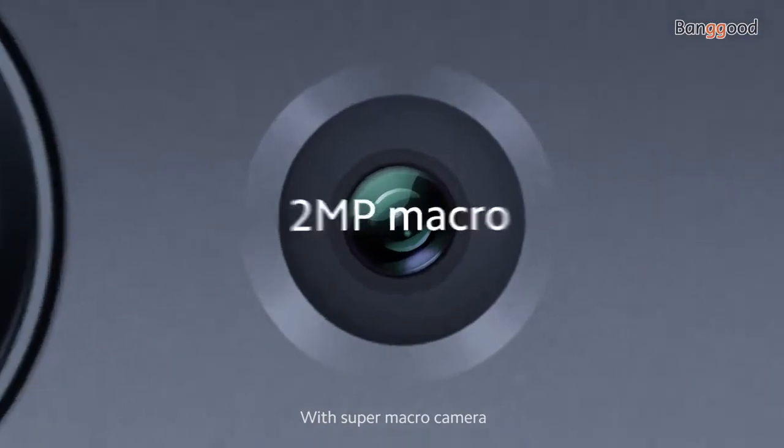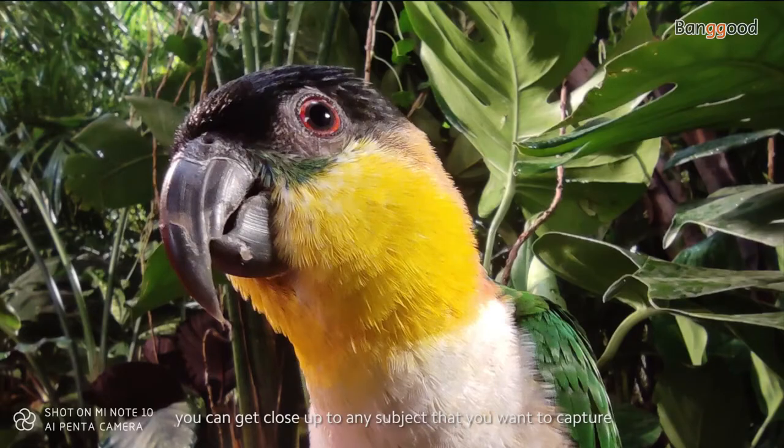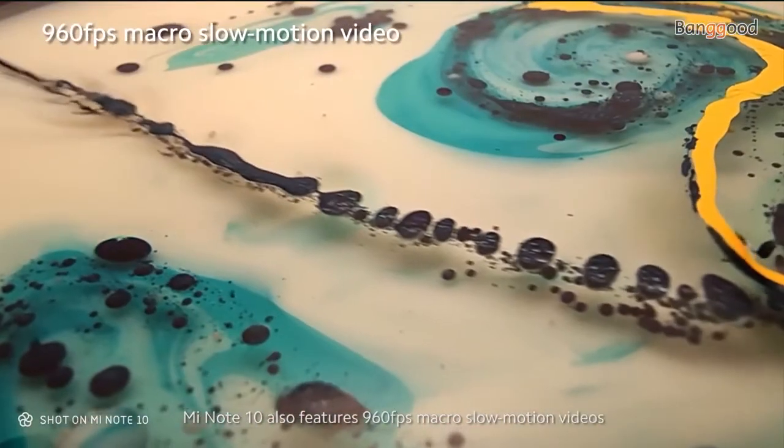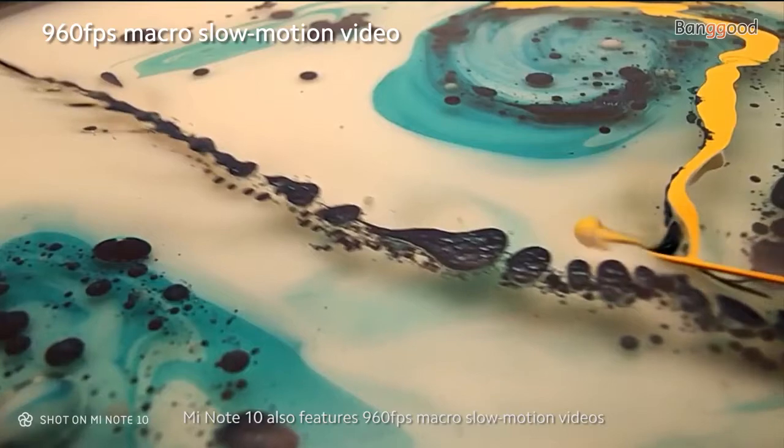With the Super Macro camera, you can get close up to any subject that you want to capture. The Mi Note 10 also features 960 frames per second macro slow-motion videos.